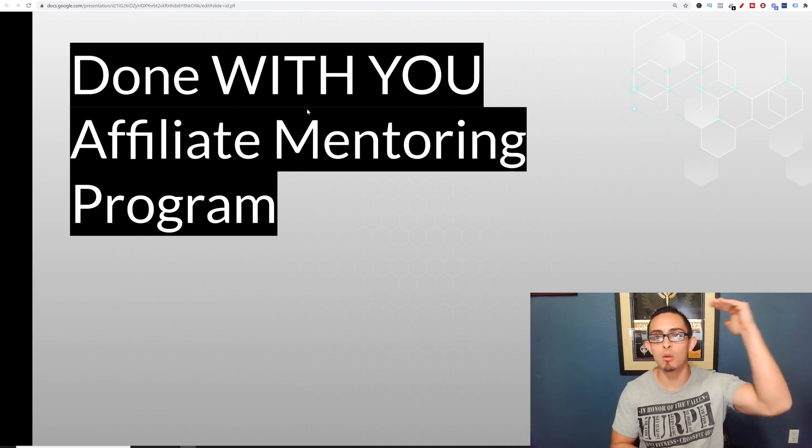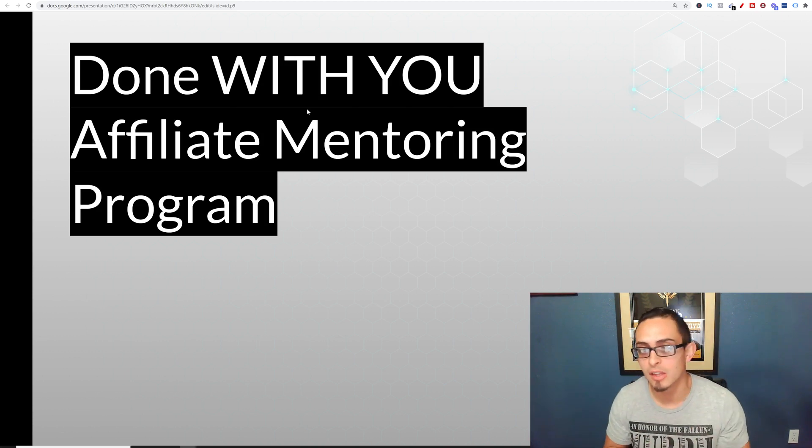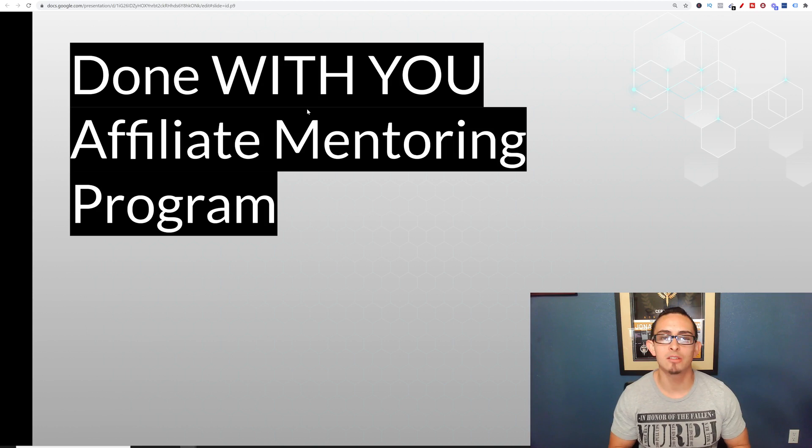Anyways guys, I hope this video was of value. I'm going to be coming out with videos almost every single day. Please subscribe to my channel, shoot a like and a comment — all that stuff helps me grow. I really appreciate you guys. You guys have a blessed day and we'll see you guys soon.